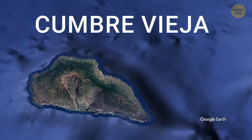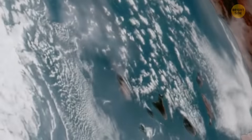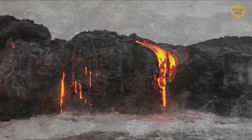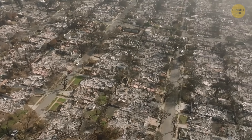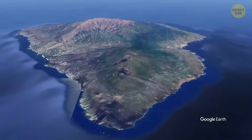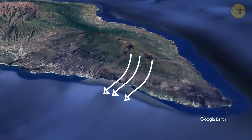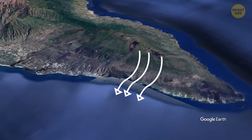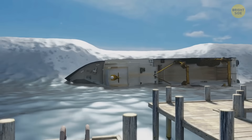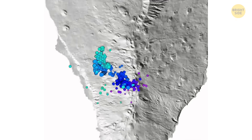Cumbre Vieja is a volcano on the island of La Palma, which is part of the Canary Islands. It last erupted in 2021. During that eruption, lava poured out and flowed all the way to the sea, destroying over 3,000 homes — but luckily, thousands of people were safely evacuated. In the past, scientists were worried that a huge eruption could cause the entire western side of the volcano to break off and crash into the ocean, creating a mega tsunami with massive waves hundreds of feet high across the Atlantic Ocean. But more recent studies have shown that this is very unlikely to happen.